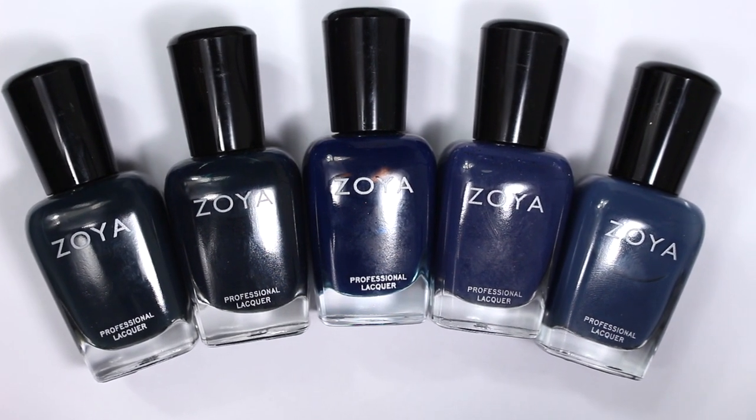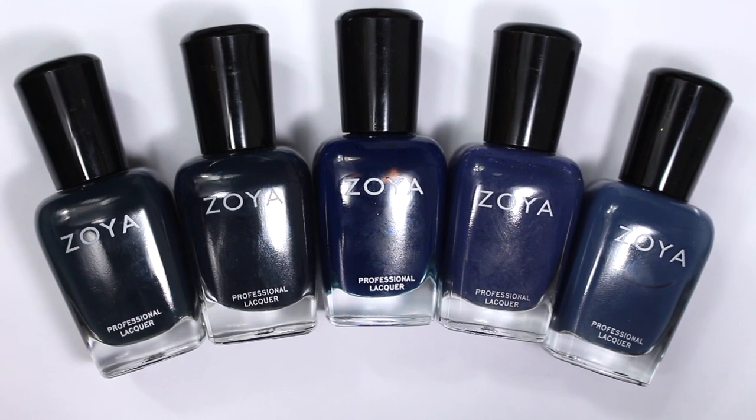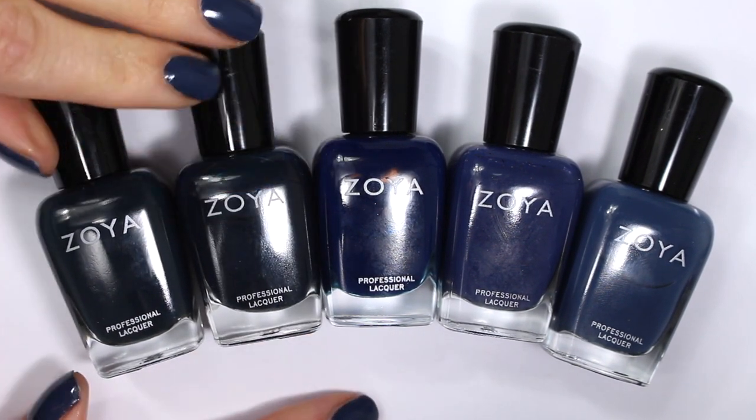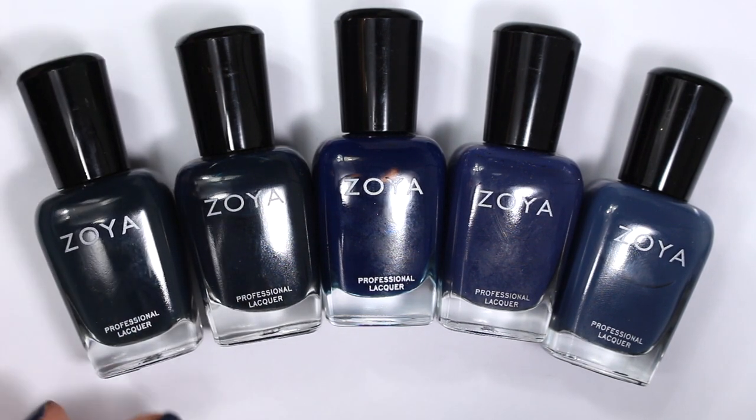Hi everyone, I'm Walker and welcome back to All About Nails, where we talk about vegan and cruelty-free nail polish. Today we're going to be doing another blues comparison — navy blue polishes from Zoya, which I am so excited about because I love these shades.